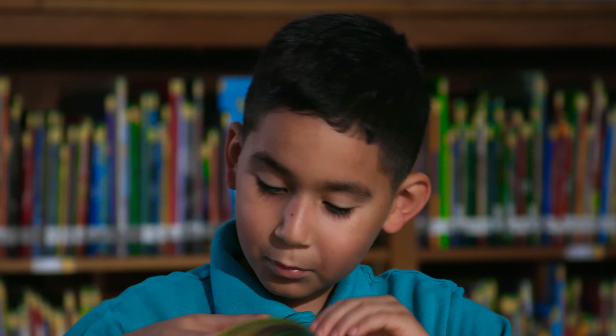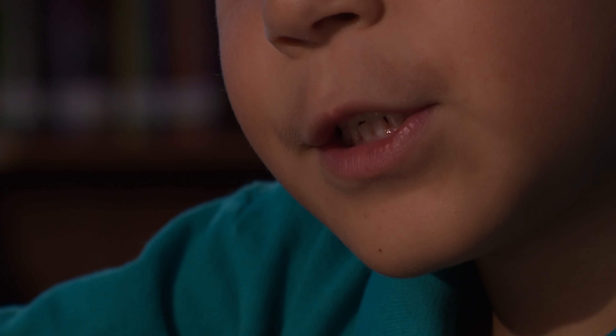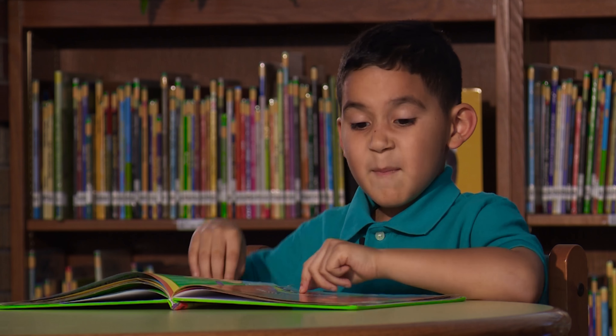Bear at Home, written by Sarah Blackstone. This is Bear's house, and this is the key. Open the door, and what do you see?